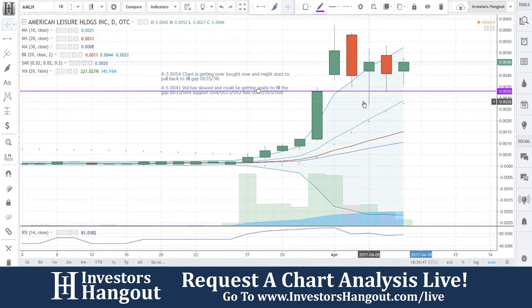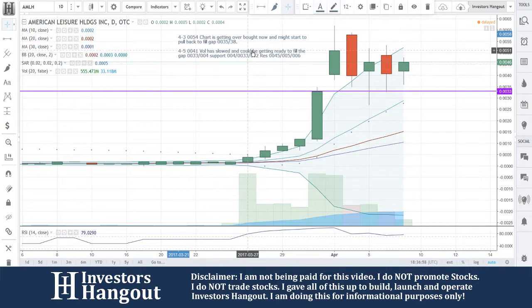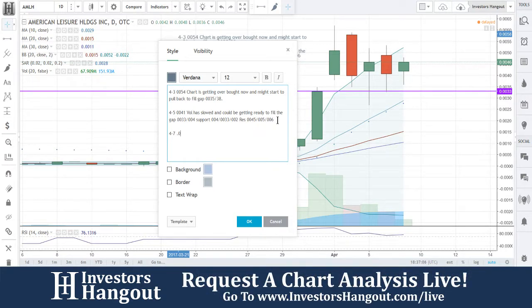A lot of people have been requesting for us to take a look at this stock, and that's what we're doing right now. I still firmly believe that it's probably going to trend down and fill that gap at 0033. Once you guys get down there, I would watch for the bounce off of that area and then start trending back upwards. I'm just telling you guys what I see here with the chart and with the volume.